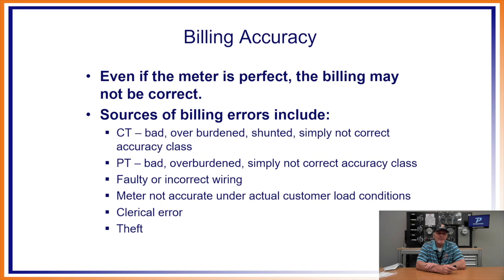Sources of billing errors include the CTs — bad, overburdened, or shunted CTs, or the wrong CT installed. PTs can also be overburdened or incorrect. You can have faulty or incorrect wiring: too-small wire, wiring not run correctly, cross-phased connections, or polarity reversals. The meter may not be accurate under actual customer load conditions. I remember a case where a meter tested fine in a portable test board but when plugged back into a real recycling site with a horrible load, accuracy went way, way down.